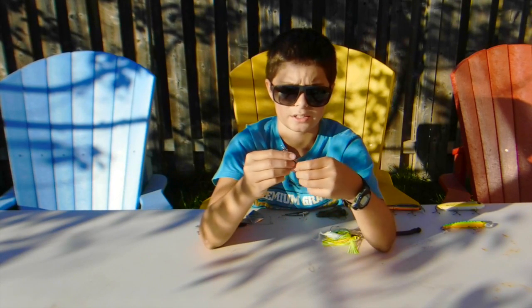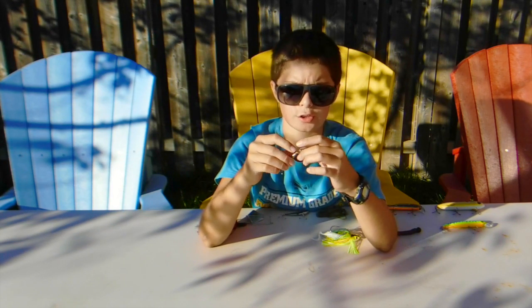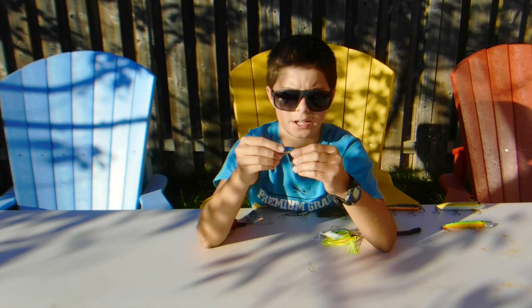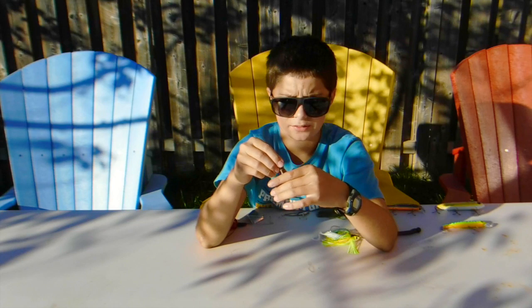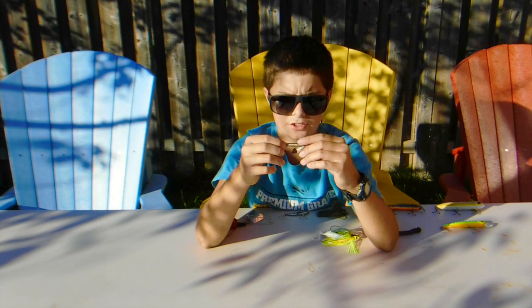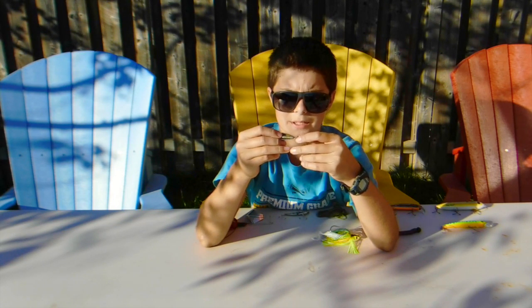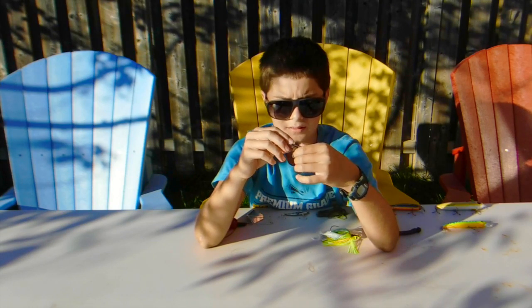This next bait is actually quite overlooked — it's the inline spinner. The only reason I heard of inline spinners being used for bass was by One Rod One Reel Fishing; you should go check his channel out. This is a good late fall and even winter bait. You want to fish it in murkier water and retrieve it slower. Always check your hooks, and you can use it around timber — it won't really matter. Always upgrade the split ring because they usually come pretty bad.